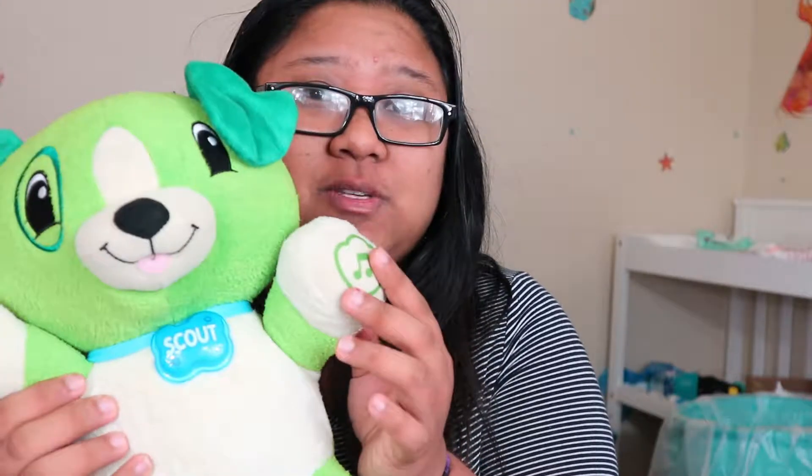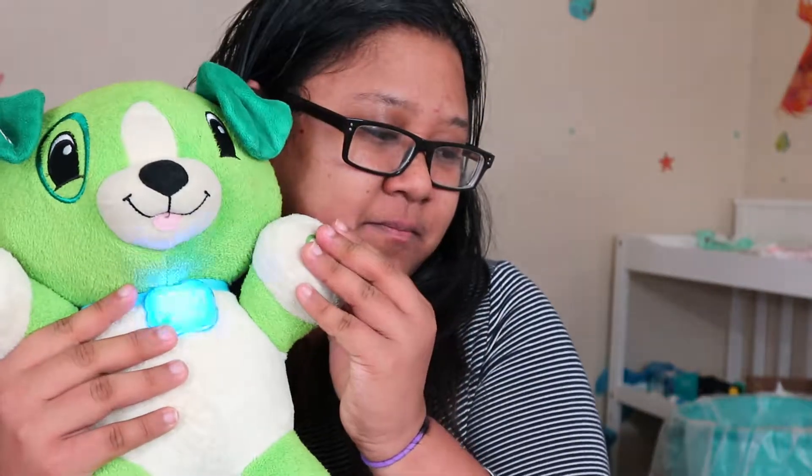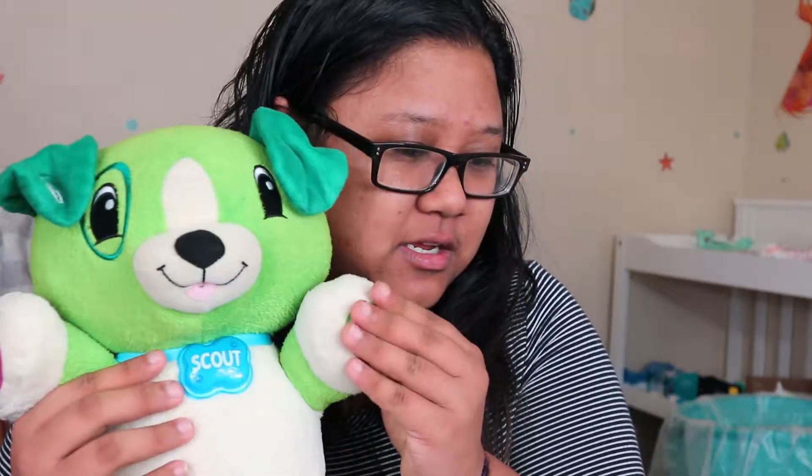This one is really awesome. It has like 15 minutes of lullaby music on this end, and then on the other end you can actually make it say her name. You can go on the website and change her favorite animal — dolphin — and her favorite color — blue. I think it's really cute and awesome.